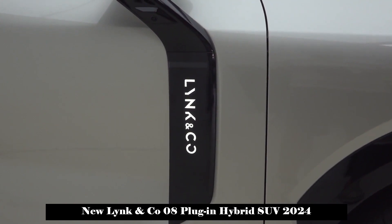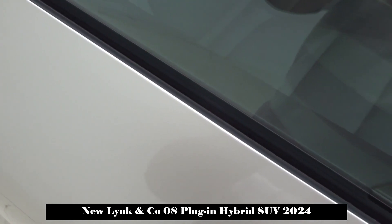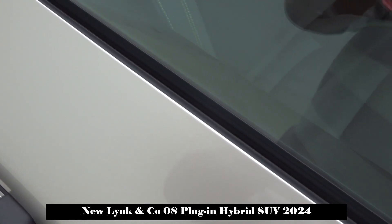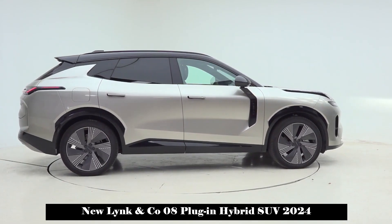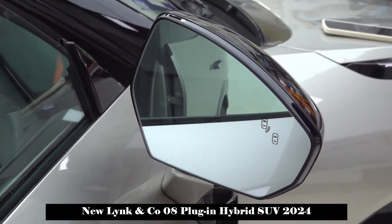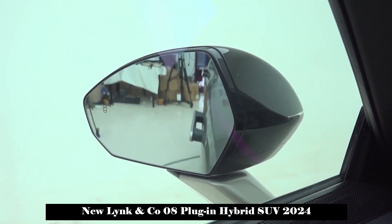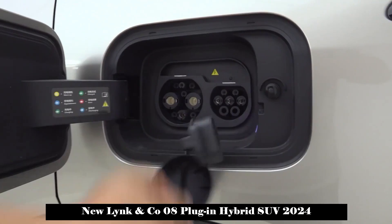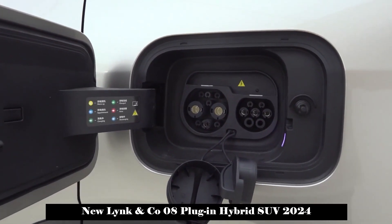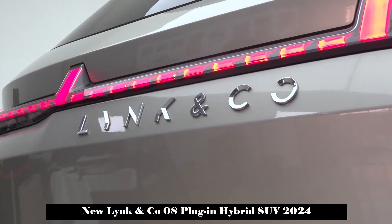Appearance is an advantage that cannot be ignored for the Lynk & Co. 08. It adopts a next-generation design language and was designed by Lynk & Co.'s Swedish design center, similar to Zeekr's style, perfectly integrating technology and design. The unique split headlight design and the harmony of the upper and lower two-tone colors emphasize a feeling of luxury. It is also equipped with frameless doors, hidden door handles, frameless exterior mirrors, low wind-resistance wheels, full-length taillights, and a rear diffuser.